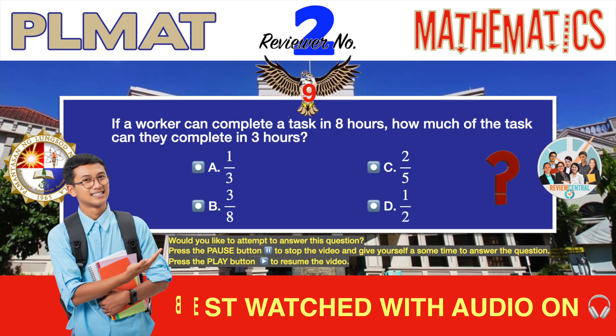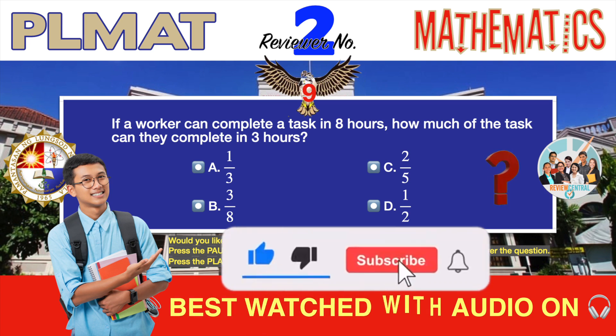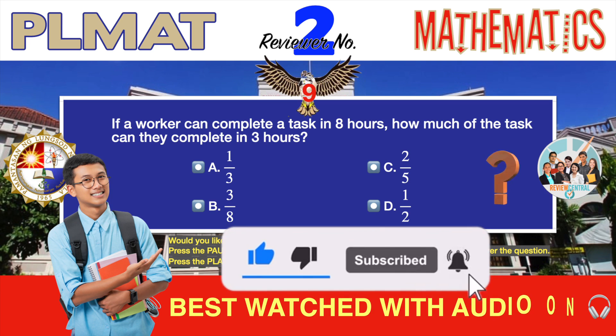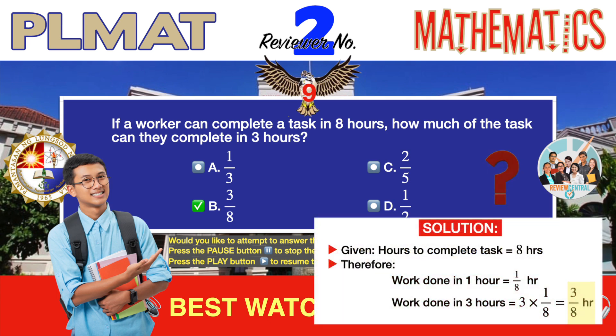Question number nine. Another word problem. If a worker can complete a task in eight hours, how much of the task can they complete in three hours? A. 1 third. B. 3 over 8. C. 2 fifths. D. 1 half. The correct answer is B, 3 over 8. This word problem is about work completion. If a worker can complete a task in eight hours, then the work done in one hour must be one eighth. And the work done in three hours — assuming there is only one worker — is three times one eighth, or three over eight.